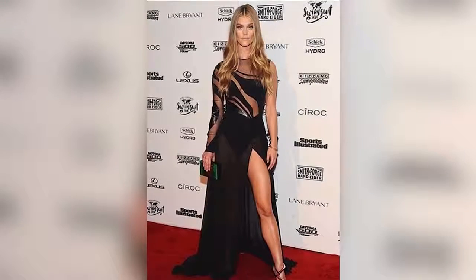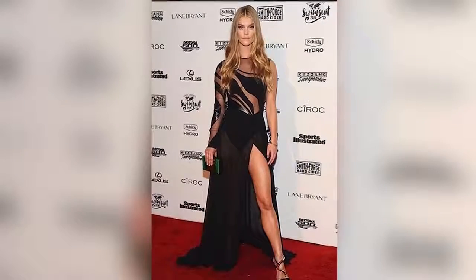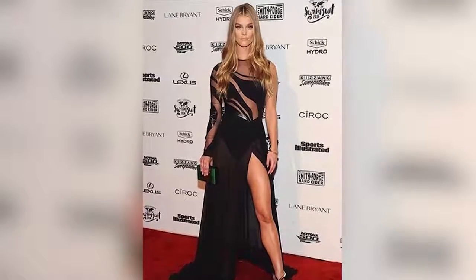Up next in the number 4 spot, Nina is red carpet ready. The model wore a stunning number to a 2016 Sports Illustrated Swimsuit party. The cutouts are bold and daring and give her the opportunity to show off those hardcore calves. All that high heel wearing pays off, ladies.